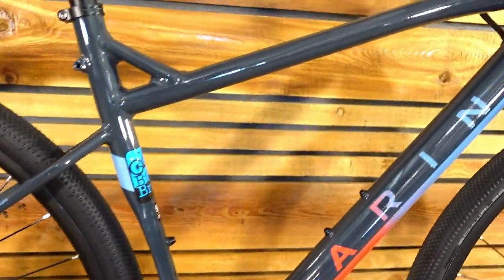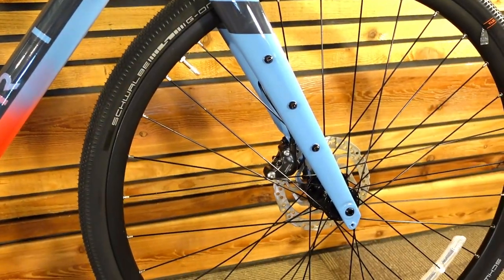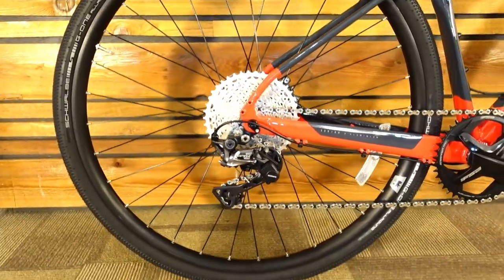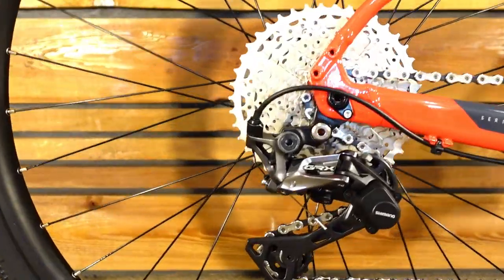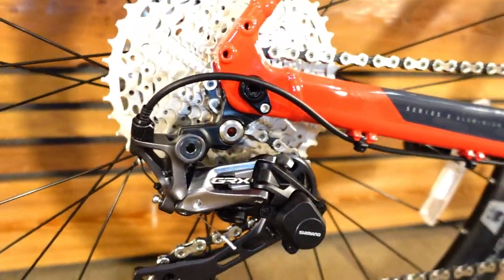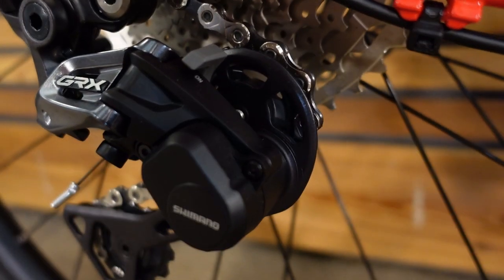While all the regular Gestalts in the Gestalt family have two-by drivetrains and 32C tires, these Gestalt Xs have bigger tires — 40C tires — and all have one-by drivetrains. Along with that, their geometry is much more suited to the rigors of gravel and light off-road use.